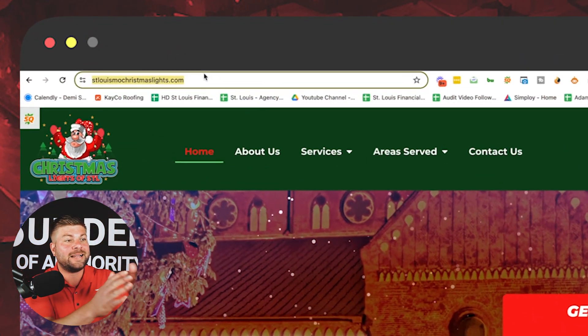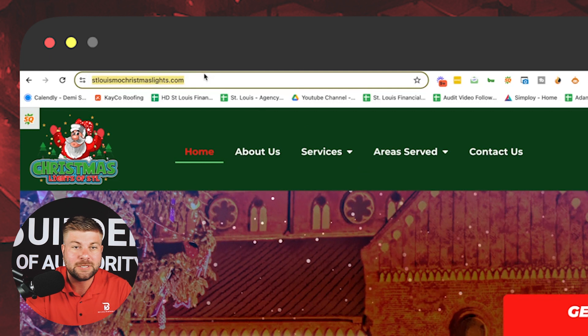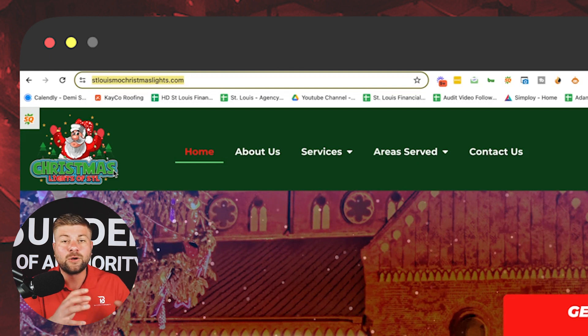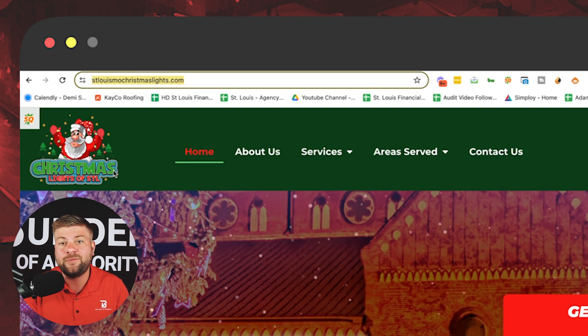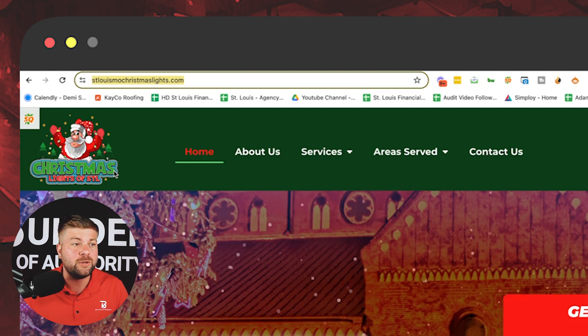The first thing I did was find a domain: stlouismodechristmaslights.com. I came up with the name Christmas Lights of STL, very similar to our other company, Auto Glass Repair of STL. Our goal is to generate leads and partner with a local company this year, but eventually hopefully generate enough leads to where we could even start the company ourselves if we wanted to.